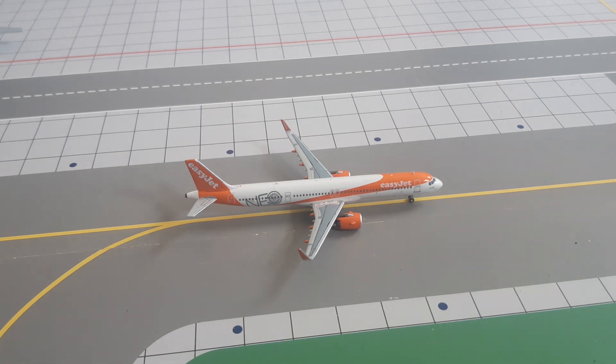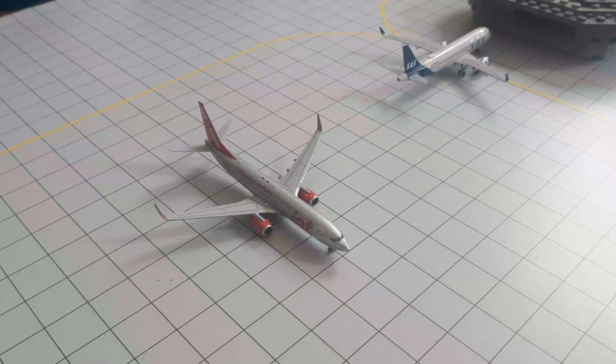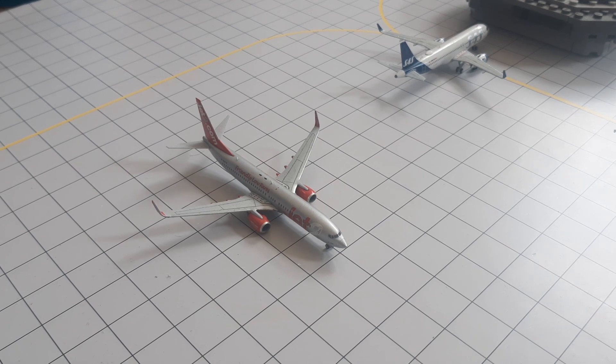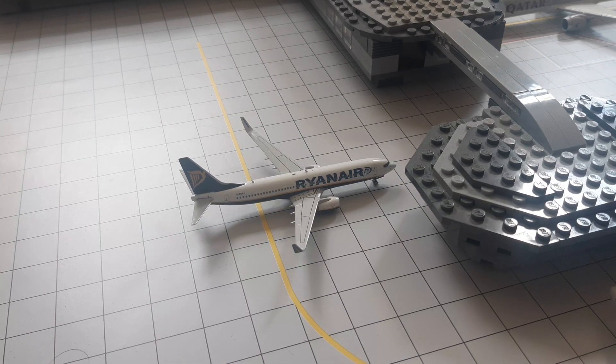Right here, holding position to let the jet go past, we have got this EasyJet A321neo — he just arrived from Alicante and will be heading out to Geneva. And then right here we have this Jet2, taxiing to the runway — he will be heading out to Ibiza and arrived earlier today from Belfast.